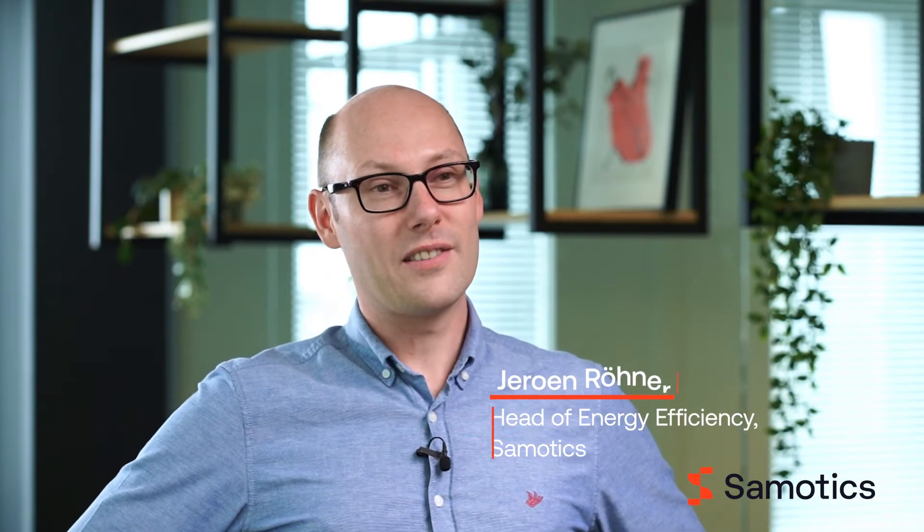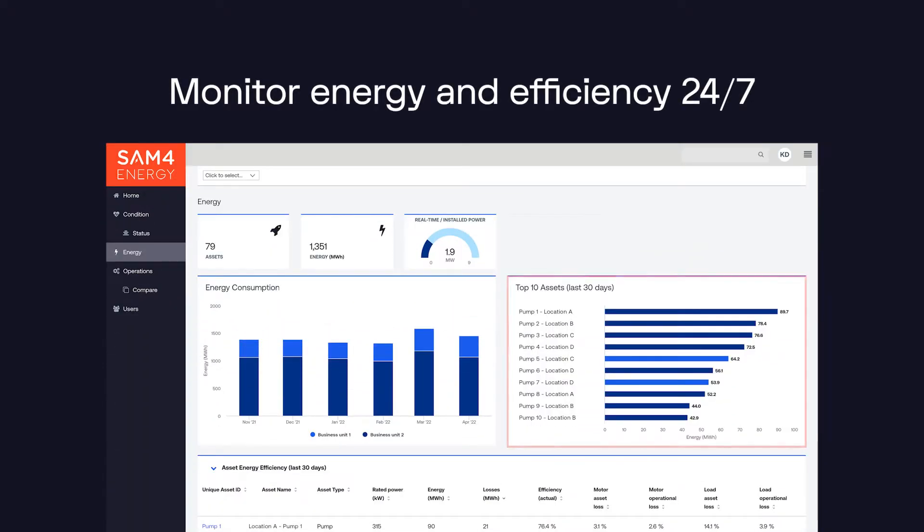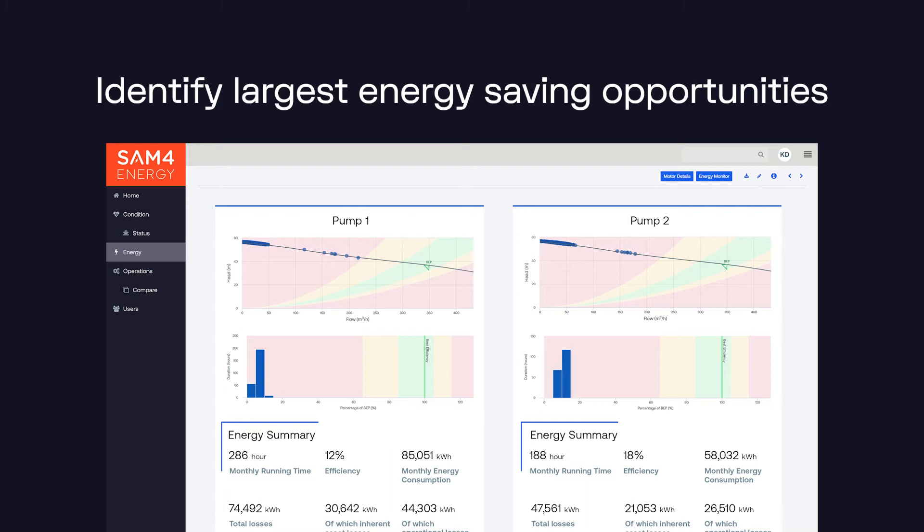We help our customers with SAM for Energy in four clear steps. First, we provide a continuous energy audit at the machine level showing how much and where energy is used. Secondly, the analytics platform prioritizes where the largest inefficiencies and savings opportunities are.